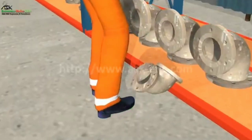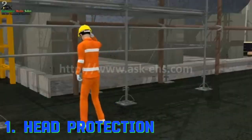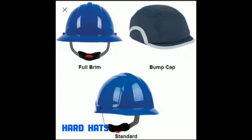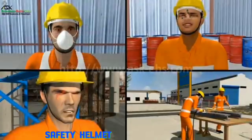The first point under protection, hazard, and PPE option is head protection. The hazards under head protection are falling or flying objects. The personal protective equipment options are bump caps and safety helmets.